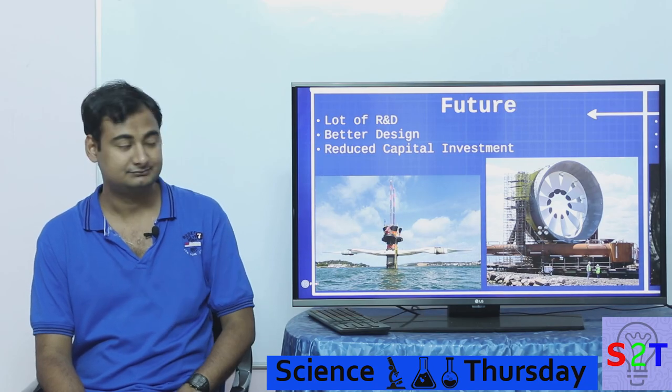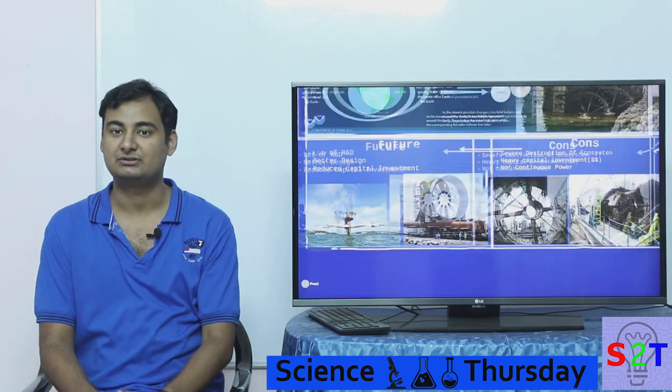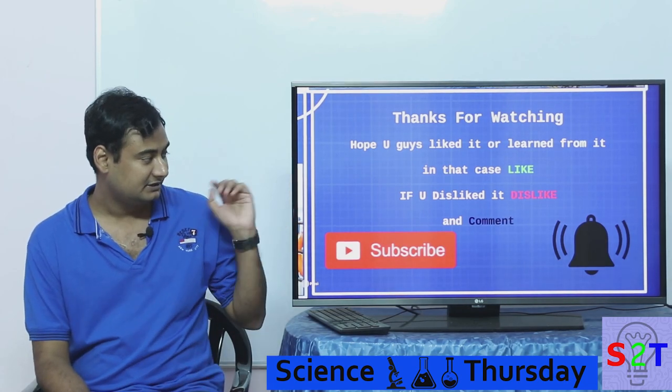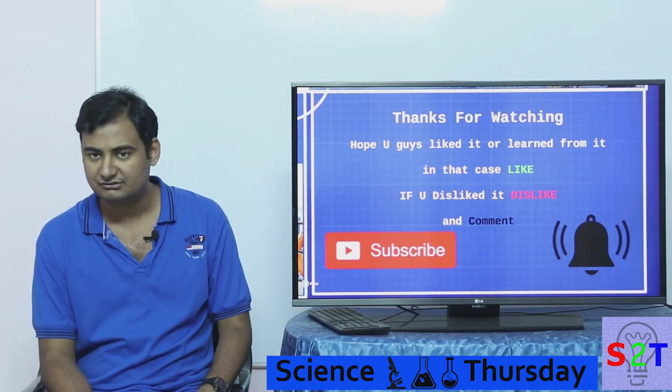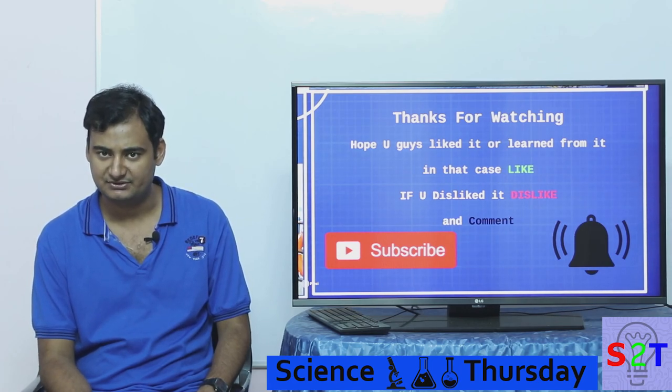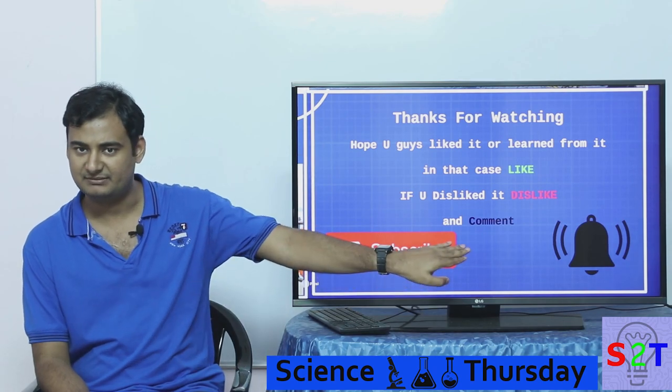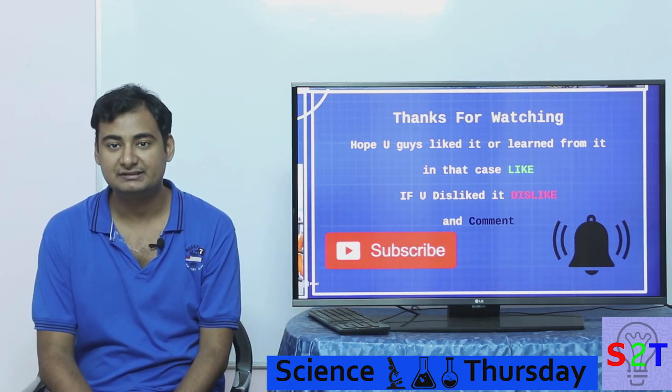That was my presentation on tidal energy. I hope you liked it or learned something. If you did, please leave a like; if not, comment what you'd like to see in the next episode of Science Thursdays. Please subscribe and press the bell icon, and as always, thanks for watching.